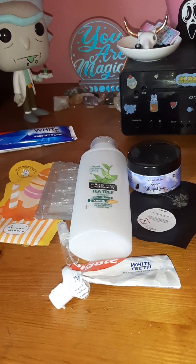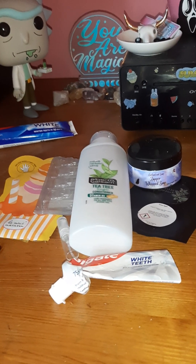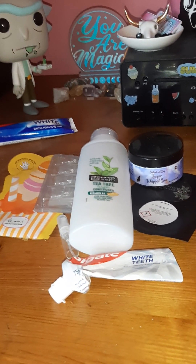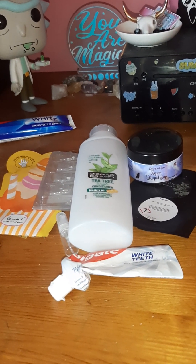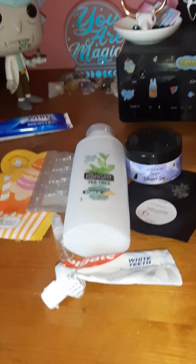Hello everyone and welcome, or welcome back to the channel. I'm here today with my beauty empties for August. Not a lot this month, I think it's just been a month of lots of new things getting opened, but a few to share with you because I do want to try and keep on top of these monthly from now on.